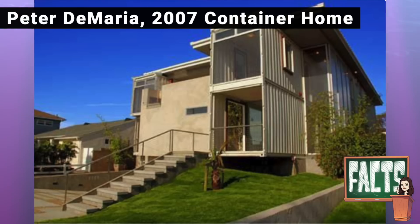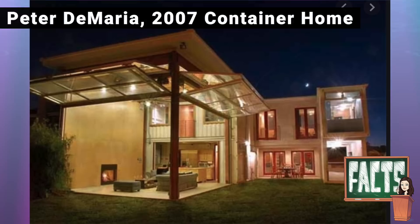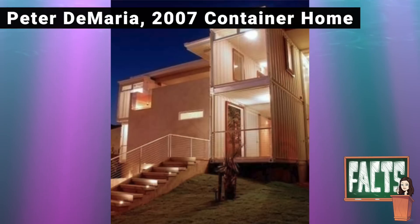The first shipping container home was built in the United States and was completed in 2007 by Peter DeMaria, an architect from California.